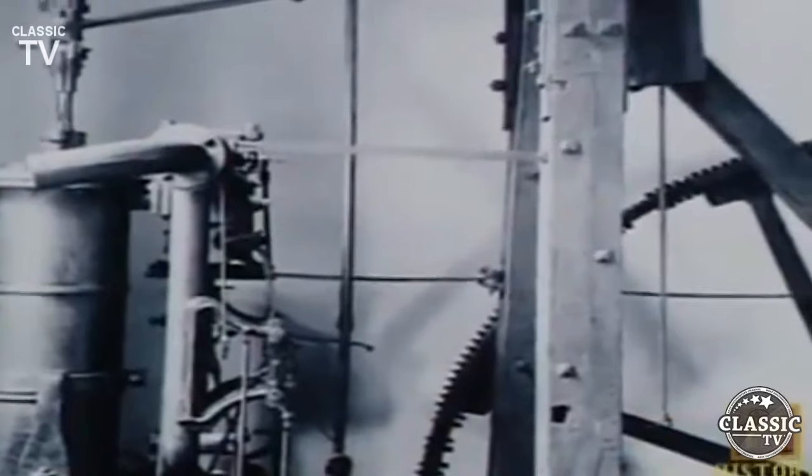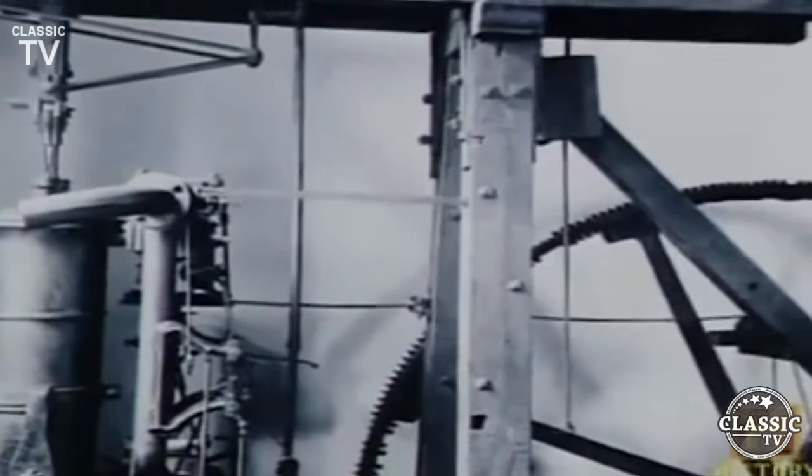Up until the 18th century, water wheels were the only real source of power. In 1774, James Watt perfected the steam engine, which finally resolved the problem of efficiently pumping water out of the deeper mines.